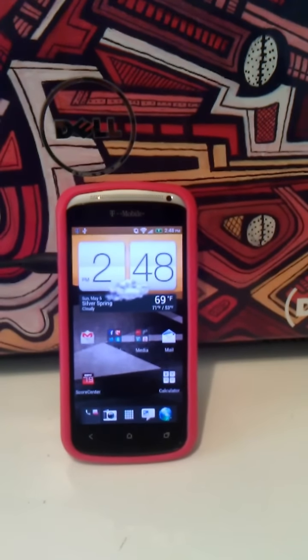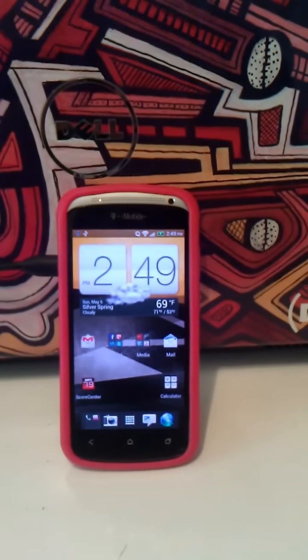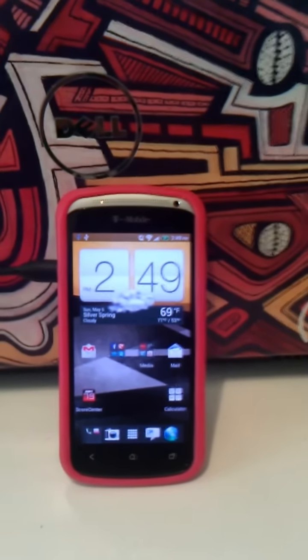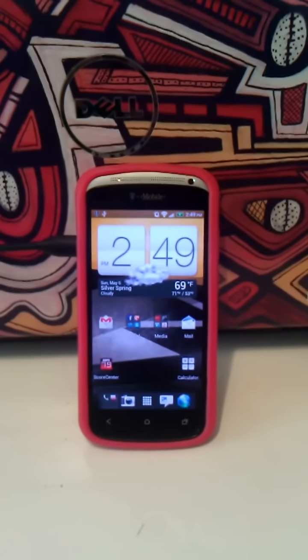Hello everybody, welcome back. Thanks for checking this video out. I just want to talk to you really quickly about why I sold my Galaxy S2 and jumped at the opportunity to get this HTC One S on T-Mobile US. I'm going to try to go through this pretty quickly, but I just want to run down some key points.